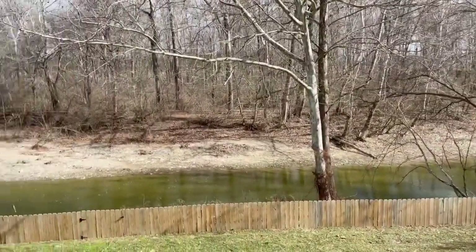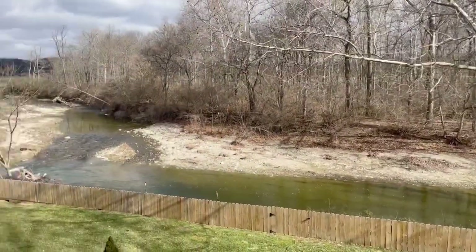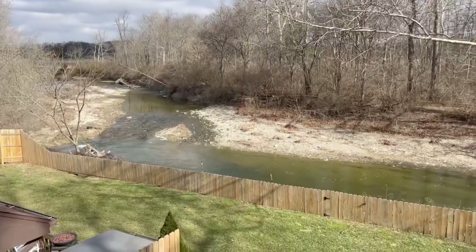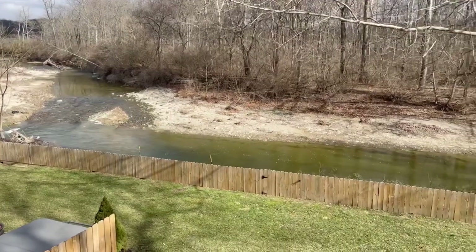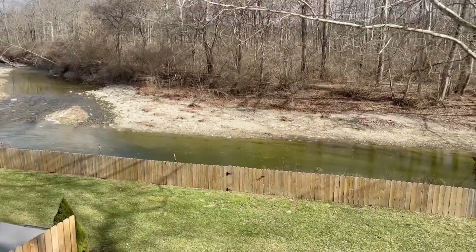This is definitely our favorite thing about living here. The scenery is actually just stunning. It's so beautiful. This is our first full year here. We moved here this time last year.